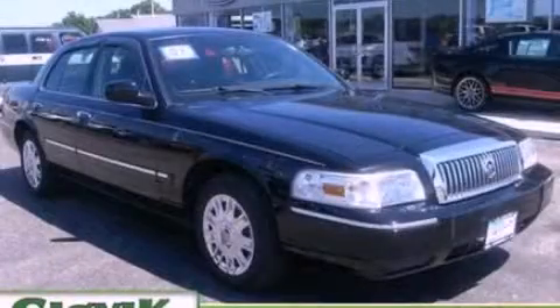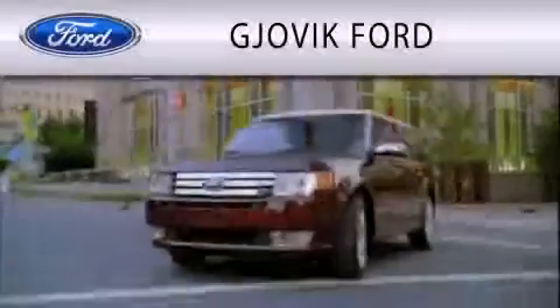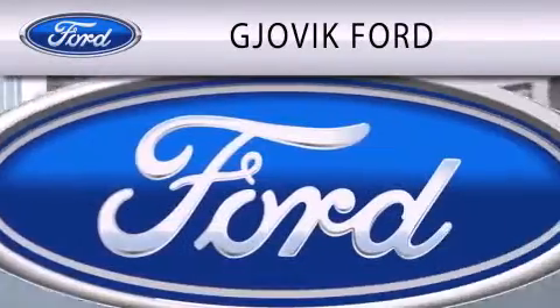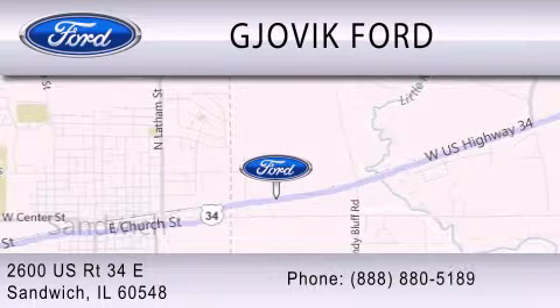Contact us today and schedule your opportunity to see this vehicle in person. Jovic Ford is dedicated to doing everything possible to ensure that the experience you have selecting your next vehicle is as pleasant as possible. We are located at 2600 US Route 34 East in Sandwich.